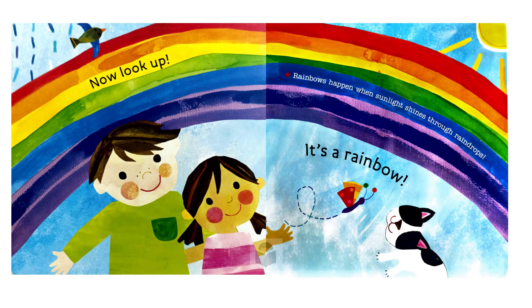Now, look up. It's a rainbow. Rainbows happen when sunlight shines through raindrops.